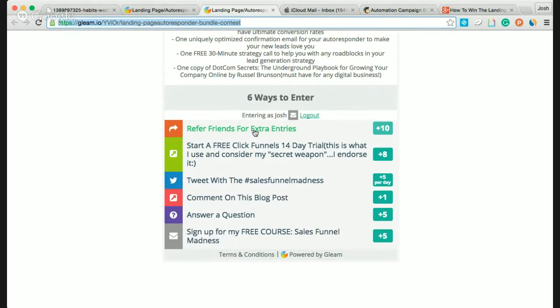It's like the Disney World Fast Pass. You're just getting farther and farther ahead of the rest of the line, so it's very smart to refer friends and get people to sign up for this contest, especially if it matters to them. Obviously, if they don't care about landing pages or growing a business, then don't waste their time.